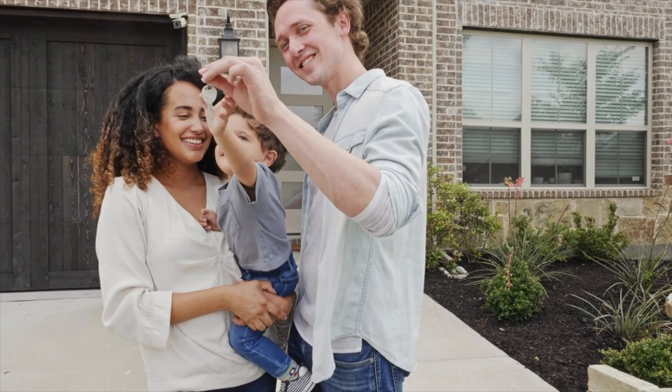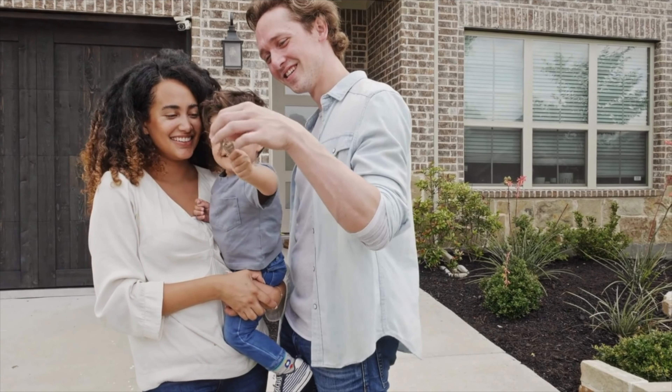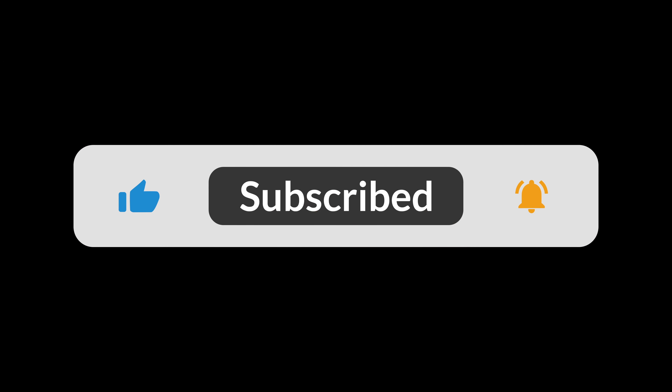That wraps up today's video on how much deposit do you need to buy your first home here in New Zealand. Remember, home ownership is an exciting journey, and while it can be challenging saving your deposit, it's a significant step towards achieving your goals. If you found this video helpful today, don't forget to give us a thumbs up and subscribe. Thank you so much for watching and we'll see you in the next one.